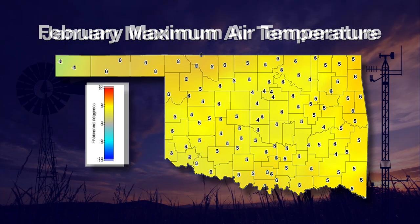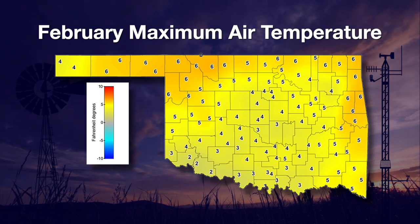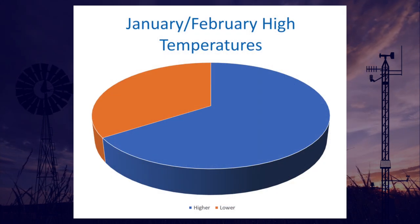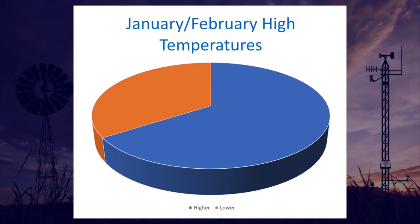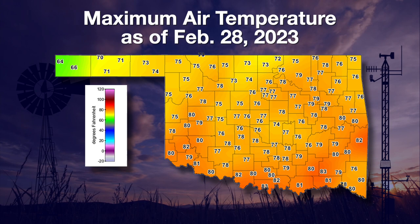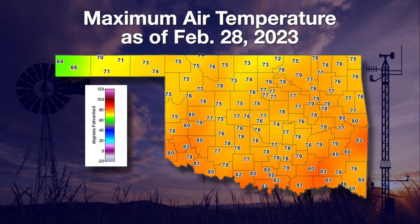February was almost a mirror image with highs well above the average, even including the Panhandle counties. When you look at the individual days during this two-month period of time, we see that exactly two out of every three days recorded temperatures higher than the 15-year average. Some of these warm days exceeded normal by a wide margin, including Tuesday of last week, where 80s were common in many locations — 10 to 15 degrees above the expected statewide normal high of 58 degrees.